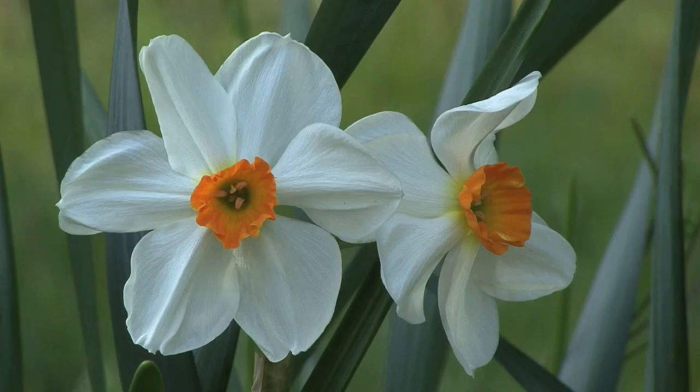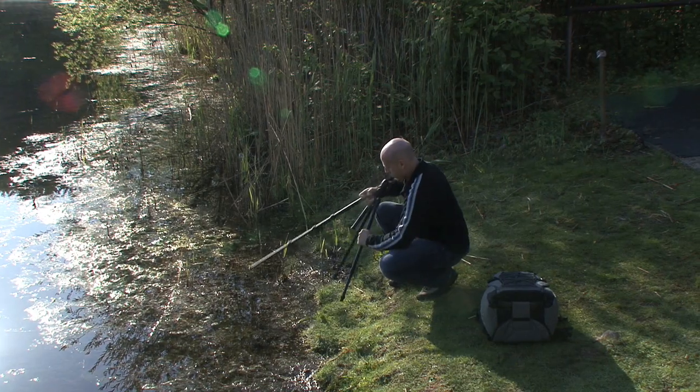A lot of photographers ask why should they use a tripod? The answer is simple. Use a tripod like the Benro tripods we're showing here for one reason: image quality. It's that easy. Your Benro tripod gives you steady firm support combined with flexibility and ease of use.